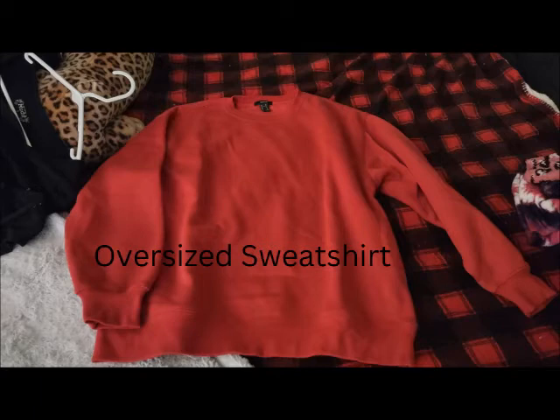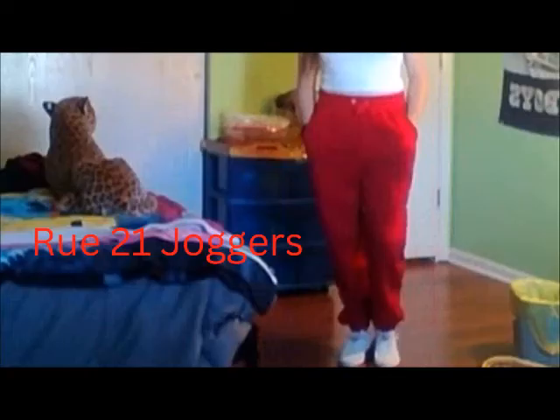Then I have my oversized sweatshirt from Forever 21. I got this one and the pink one last year. Absolutely love them, but I haven't been on there to see if they have them again this year — and it's probably good, because I will go buy every color.